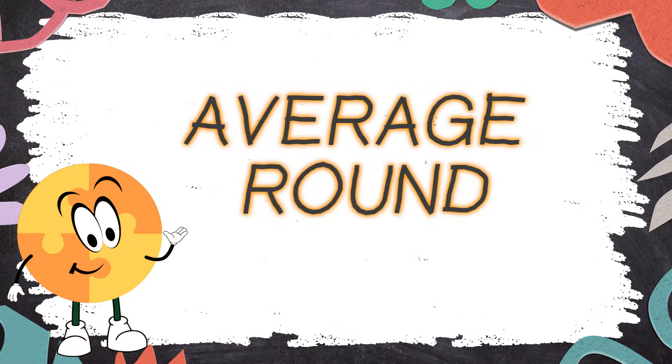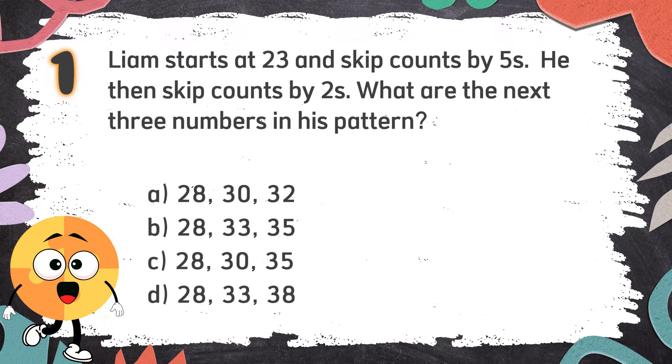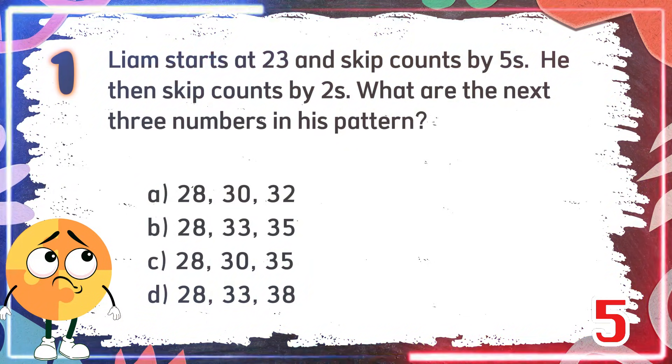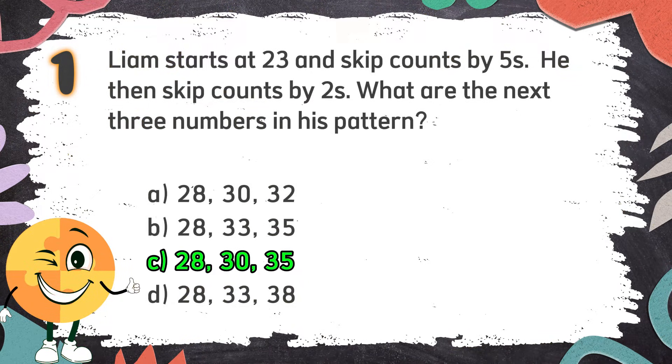Average Round. Number 1: Liam starts at 23 and skip counts by 5s, then skip counts by 2s. What are the next 3 numbers in his pattern? Again, Liam starts at 23 and skip counts by 5s, then skip counts by 2s. What are the next 3 numbers in his pattern? The choices are: A. 28, 30, 32. B. 28, 33, 35. C. 28, 30, 35. D. 28, 33, 38. The correct answer is C: 28, 30, 35.